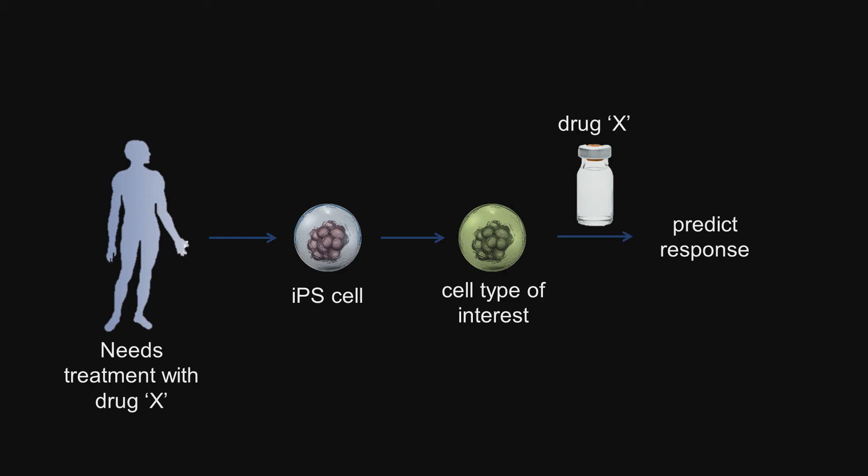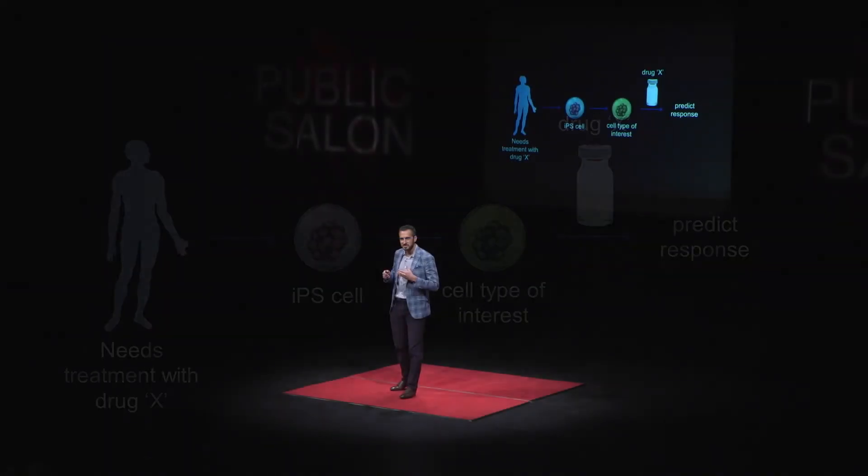If our lab results indicate the patient would tolerate the medication safely, it could be prescribed. If our results predicted the patient might be harmed, we could use an alternate medication, a lower dose, or other strategies to prevent that toxicity. Using this approach, we believe that in the future we'll be able to choose the right drug at the right dose for the right patient.